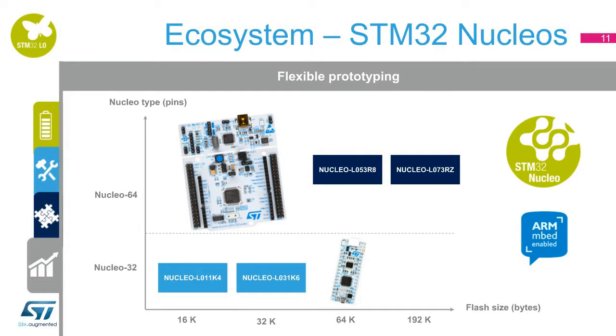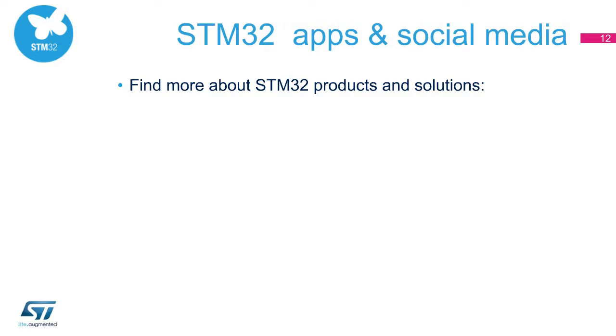The highly affordable STM32 Nucleo boards allow anyone to try out new ideas and quickly create prototypes with any STM32 MCU. Four Nucleo boards based on STM32L0 microcontrollers are available. These boards can easily be extended with a large number of specialized application hardware add-ons using Arduino Uno Rev3 and STMorpho connectors on Nucleo64, and Arduino Nano connectors on Nucleo32.